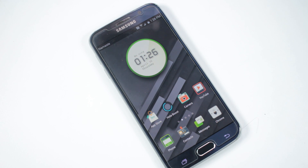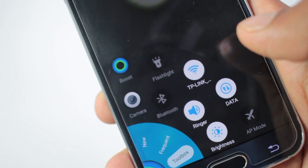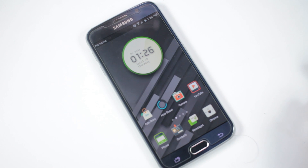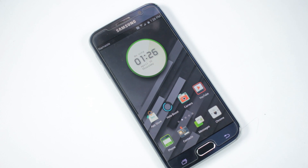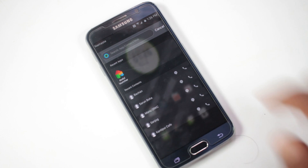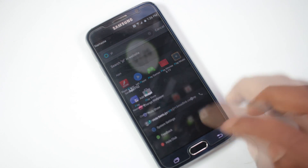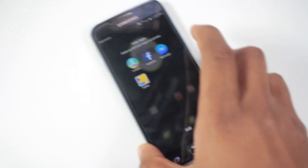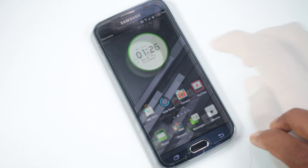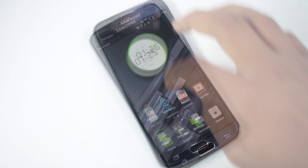Swiping from any bottom corner will open the Hola sign, where you can find recently installed applications, frequently used applications, and a toolbox with toggles for settings like Wi-Fi, flashlight, Bluetooth, and more — making one-handed use very easy. You can swipe down from anywhere on the launcher to open search for apps, contacts, or the web. Swiping up with two fingers opens the hide app menu, where you can add and hide any application, accessible only from that menu again.